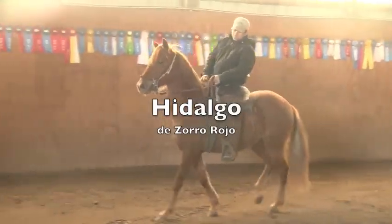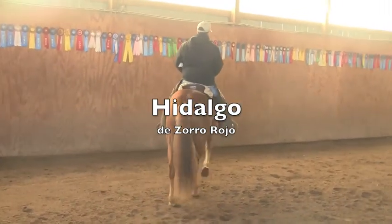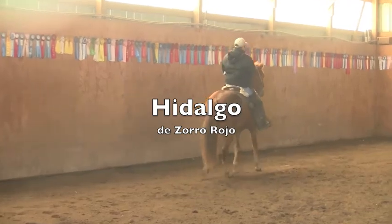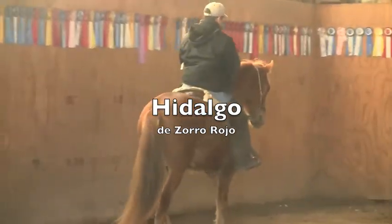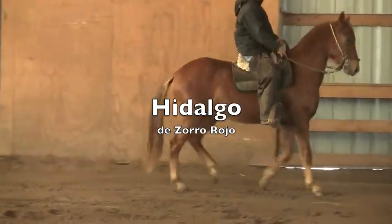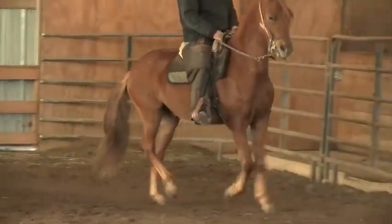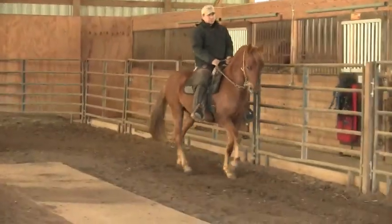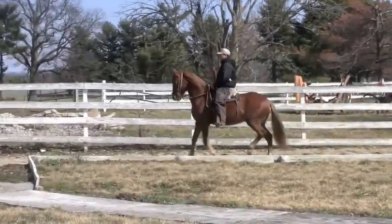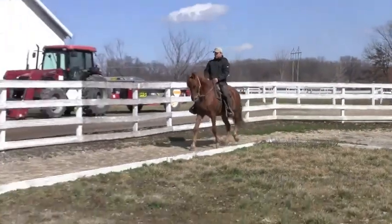This is Hidalgo de Zorrojo. He is out of Principe Eradero, DZR, and Noviacita del Ocho. He is well gated, he has a nice natural headset, and he is very responsive.